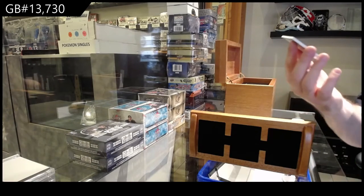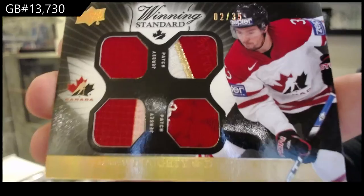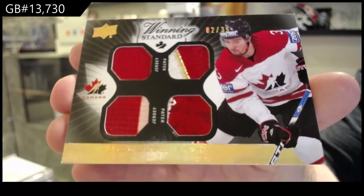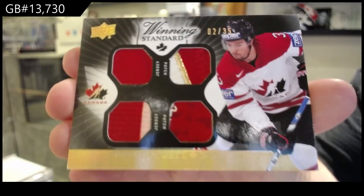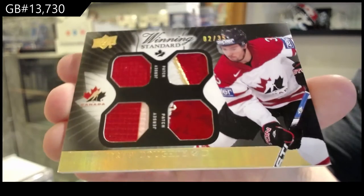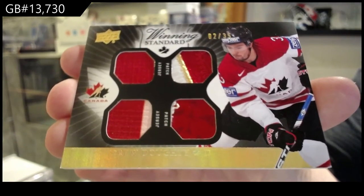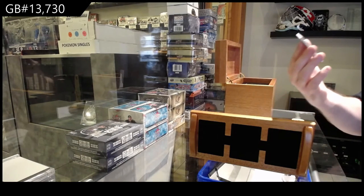Dual jersey, dual patch of Drew Doughty. Numbered to 35. It's all Mems Autos. Numbered to 35. Nice.